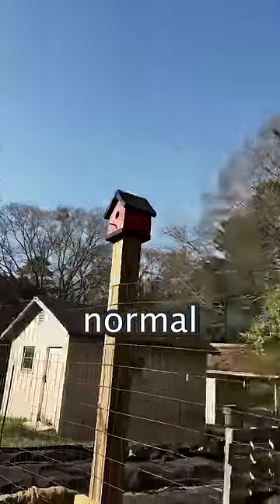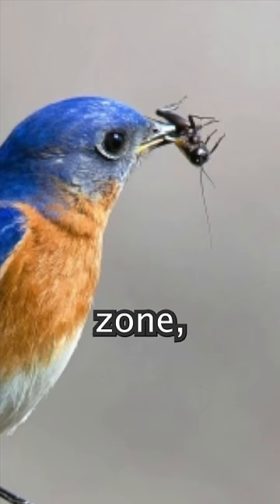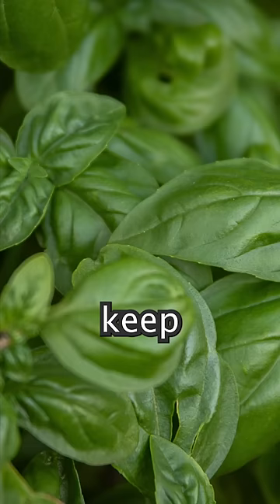These are not normal birdhouses. Whereas most people use them for decorative pieces or to bird watch, we use ours for defense. By lining our vegetation with birdhouses, it creates a bird strike zone, meaning that any bugs that come within it get eaten. This means we don't have to use pesticides and other bad chemicals to keep bugs off of our vegetation. And this works because...